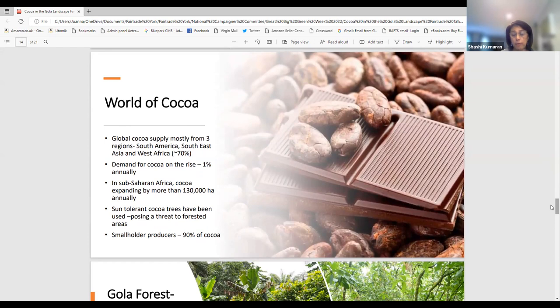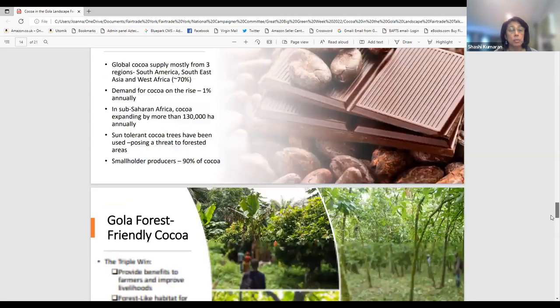The global cocoa supply comes from three regions: South America, Southeast Asia, and West Africa. West Africa provides more than 70 percent of global cocoa supply, mostly from Ghana and Ivory Coast. Demand has been rising at about one percent annually, and cocoa is expanding in sub-Saharan Africa by about 130,000 hectares annually. However, sun-tolerant cocoa varieties used in most of these areas pose a threat to forested areas. More than 90 percent of cocoa is produced by smallholder farmers.